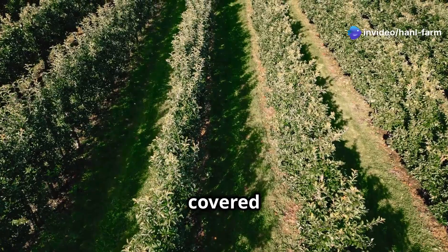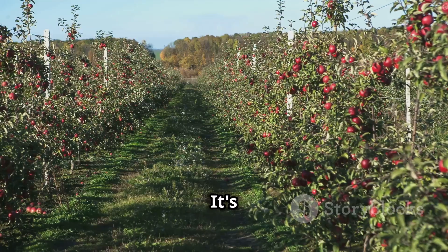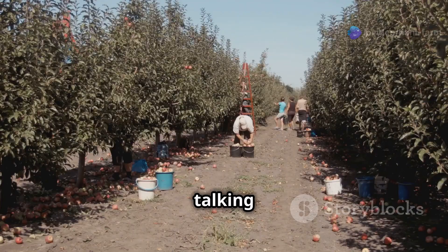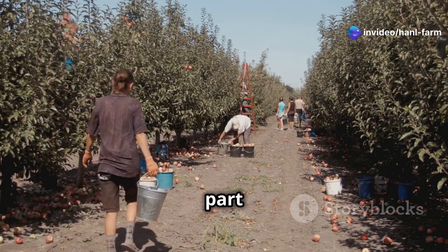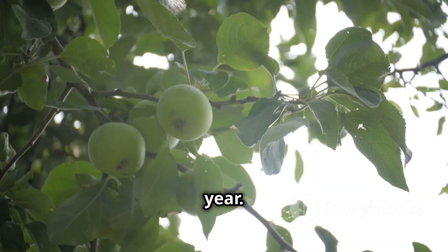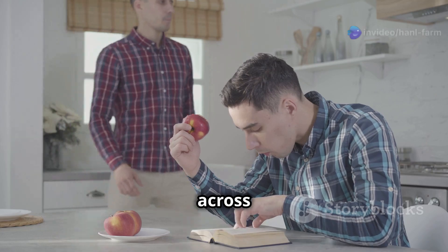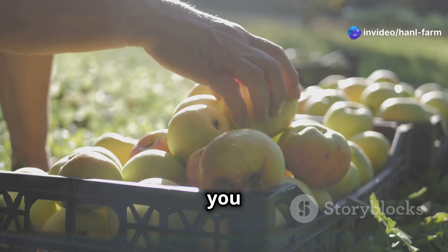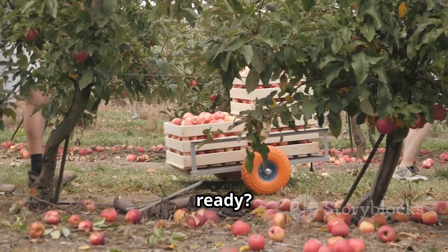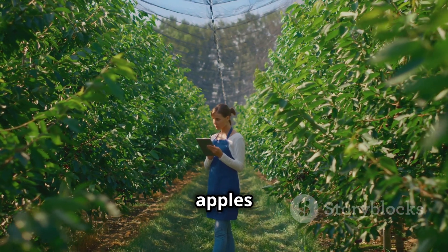Imagine rolling hills covered in neat rows of trees, their branches heavy with ripe, juicy apples — a sight that screams America almost as much as a bald eagle or a baseball game. We're talking about apple orchards, folks, and they're a vital part of the American landscape. The United States produces millions of tons of apples every year. So let's take a trip and explore the fascinating journey of the American apple, from orchard to your table.